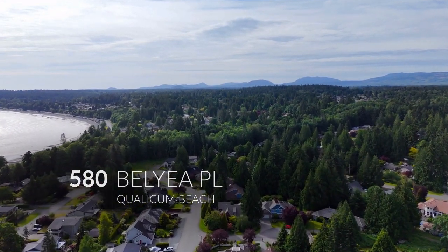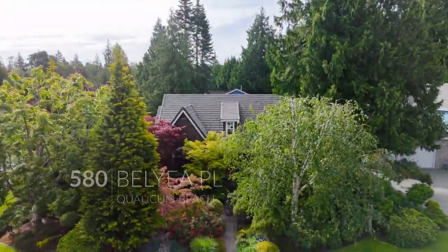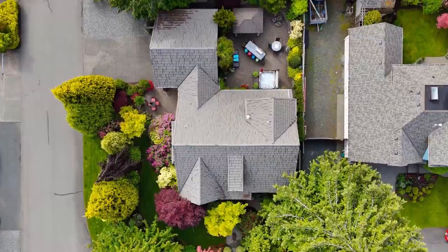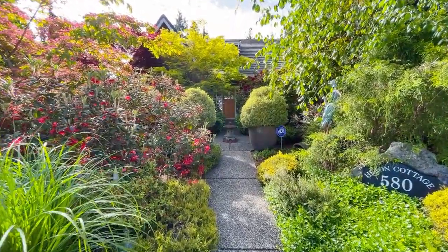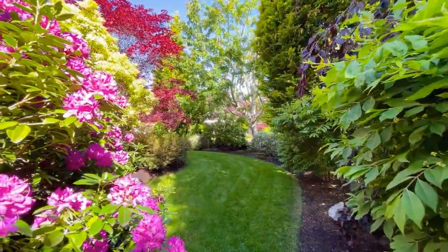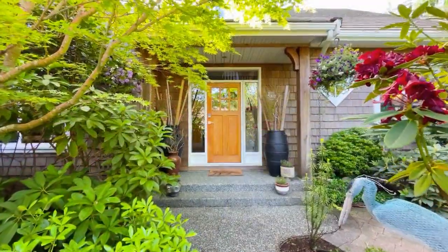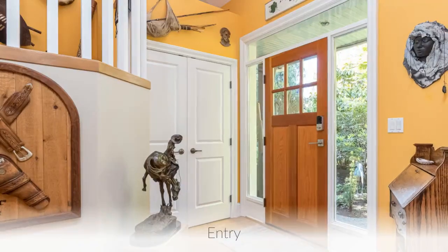Welcome to 580 Belia Place. Now, step inside.